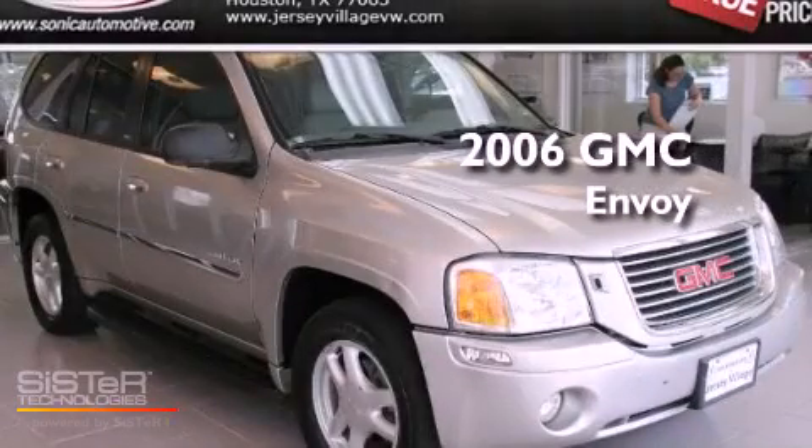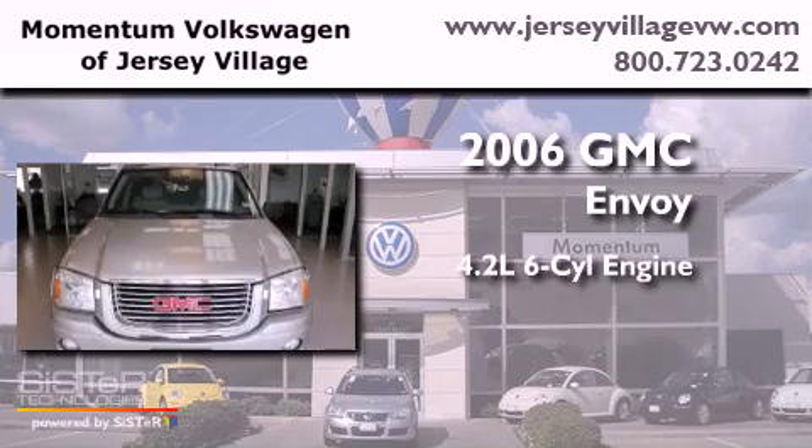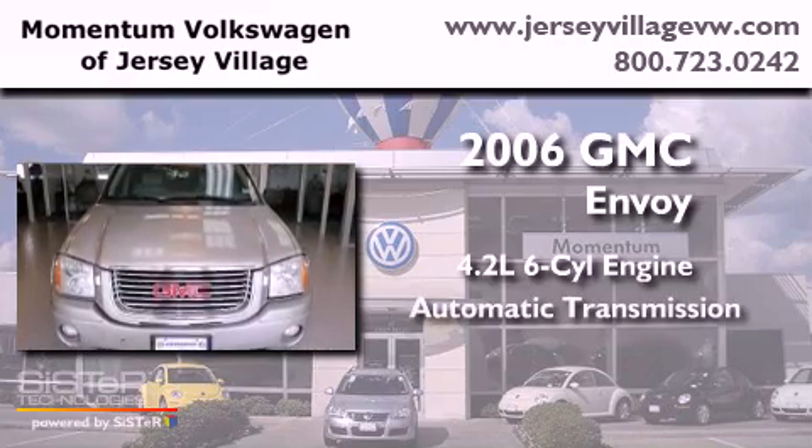This is a 2006 GMC Envoy. It has a 4.2-liter six-cylinder engine and an automatic transmission.